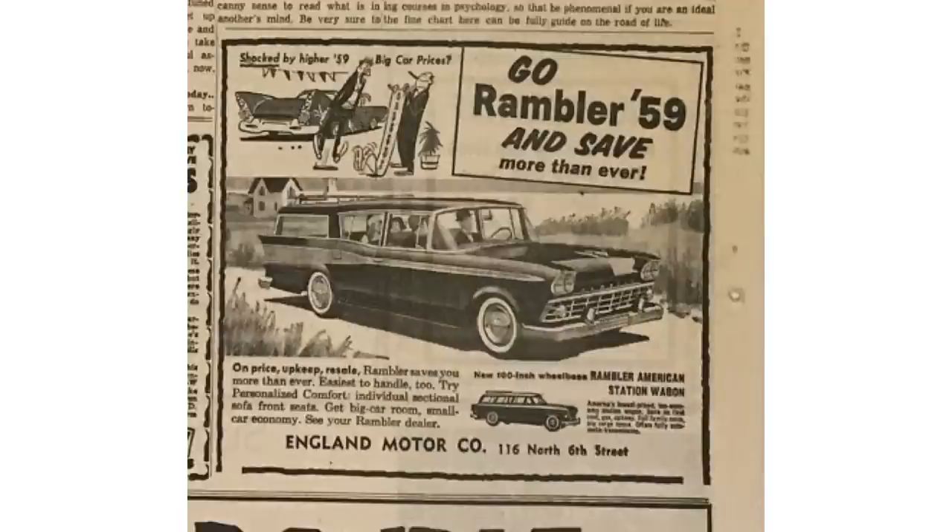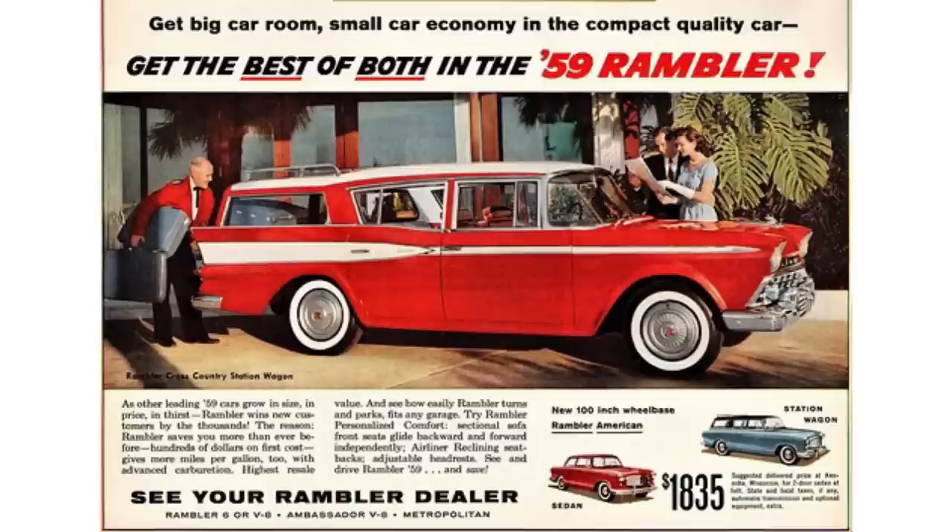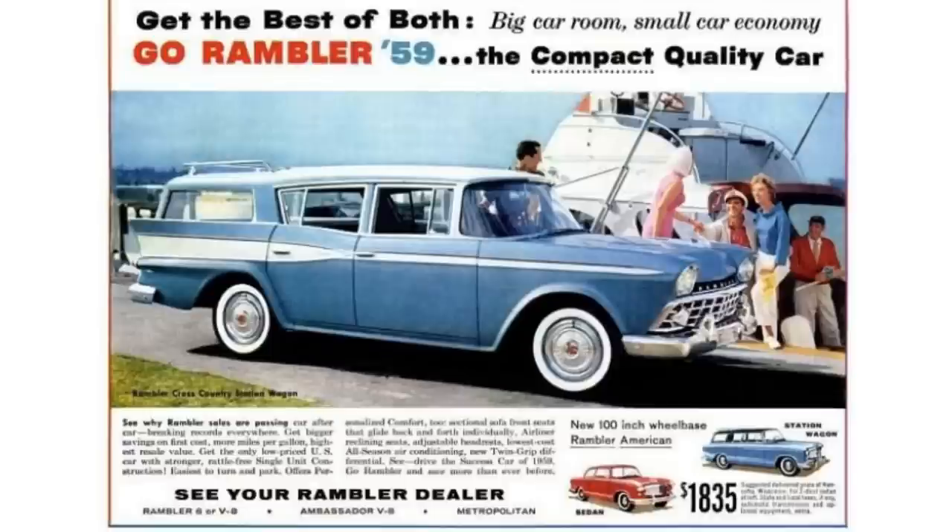They offered three trim levels. The Deluxe was like the Chevy 150 of the bunch — no trim, bottom of the barrel. The Super is what our car is — middle of the road with nice trim. The Custom is at the top of the heap, and the biggest difference is it has vent windows in the back.